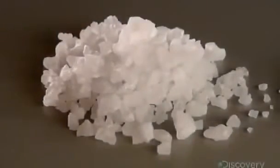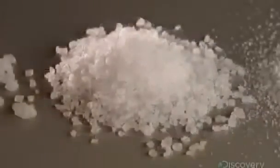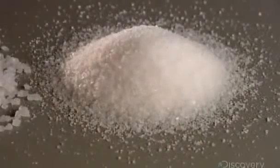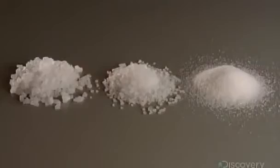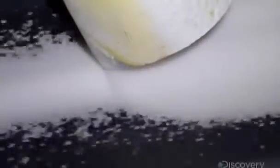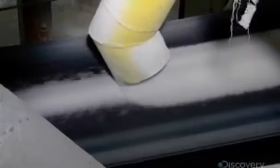The salt crystals then roll across a series of sorting screens with progressively smaller openings. This classifies the salt crystals into three grades — coarse, medium, and fine. Each grade goes onto a separate conveyor that transports it to a designated storage bin.